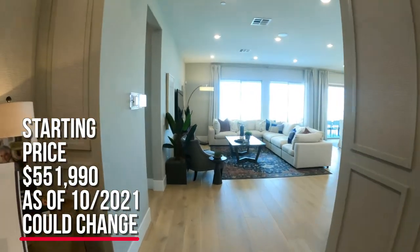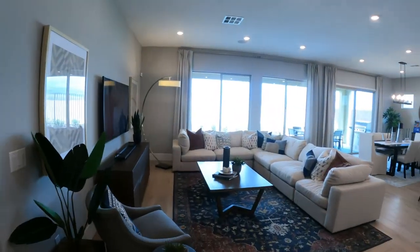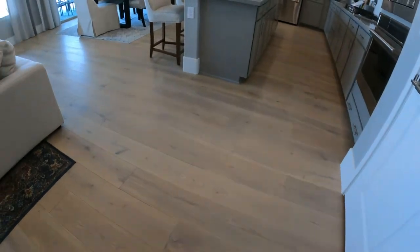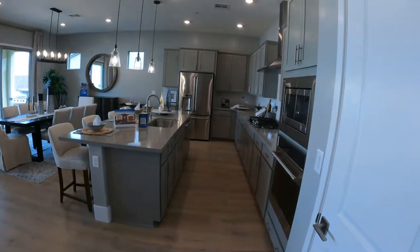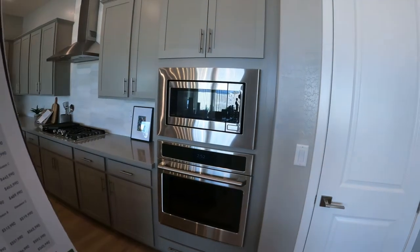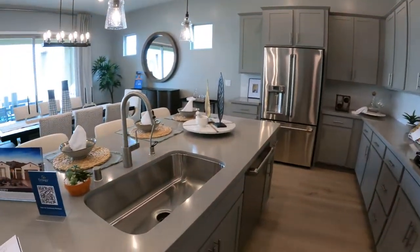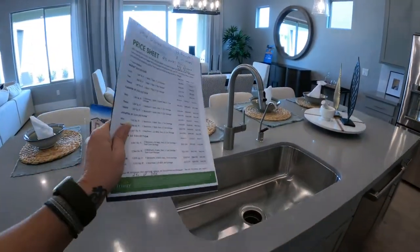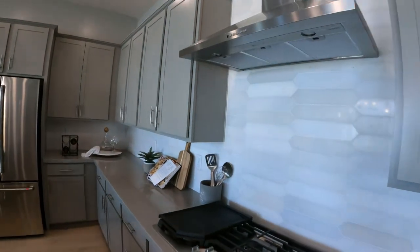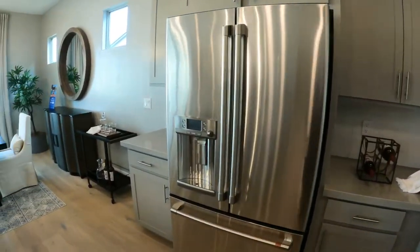Now it could change by the time you watch this video, but as of today in October it's $551,990. So as you walk in you have this big grand great room area, with a nice wide plank flooring, which is beautiful. They went gray on gray with the gray quartz countertops and the nice gray cabinets. It looks like the cafe collection in appliances, the gray shaker cabinets. When you buy new construction, a lot of this is going to be upgrades — the brushed nickel, that's going to be an upgrade. I have never personally sold with Shea Homes, but I can't wait to. They do a fine job. Look how beautiful this is.